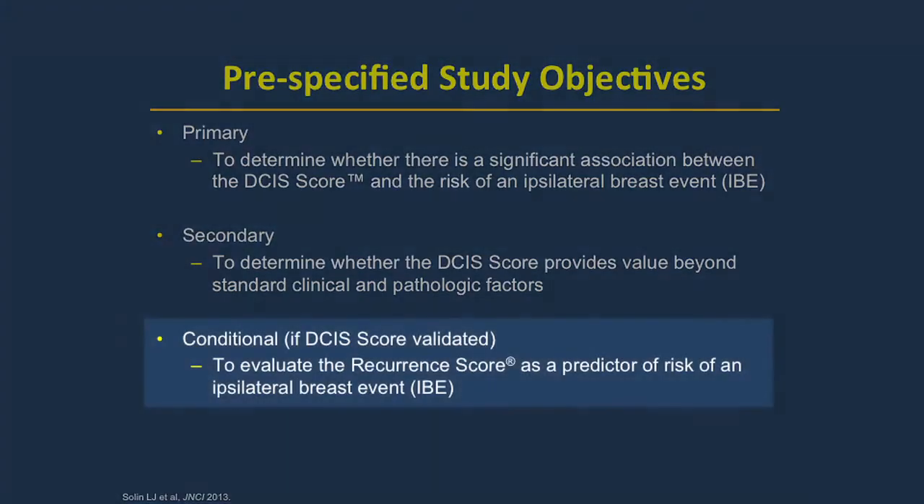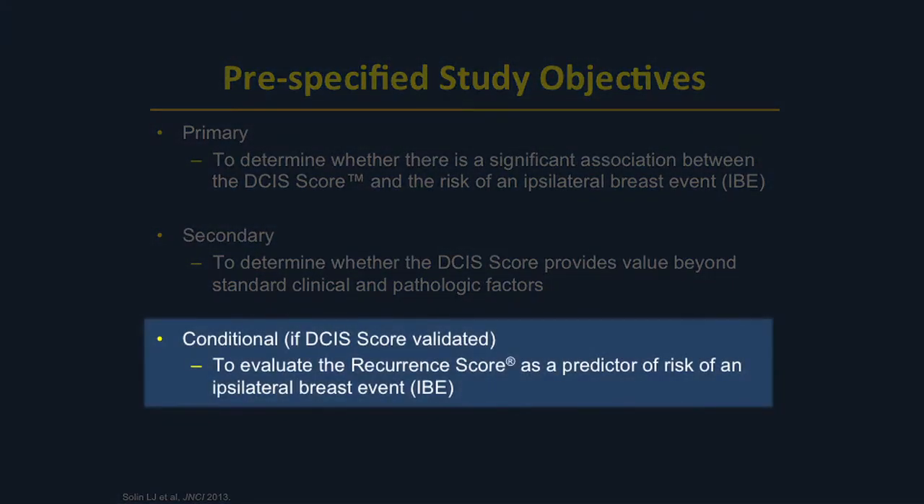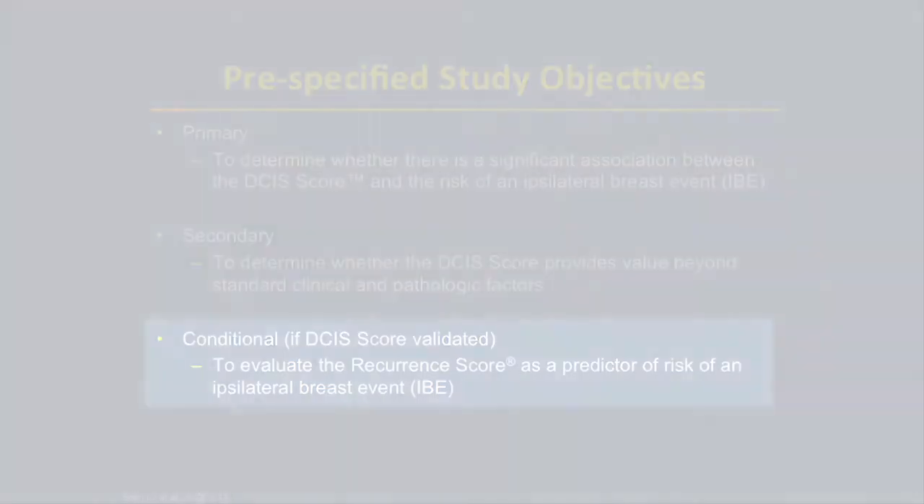The last objective, which was conditional, was to determine if the standard recurrence score — that is, the recurrence score used for invasive carcinoma based on the 21-gene assay — was also associated with the risk of ipsilateral breast events. The idea was to see whether we could use the 21-gene recurrence score, the 12-gene DCIS score, or simply clinical and pathologic parameters.